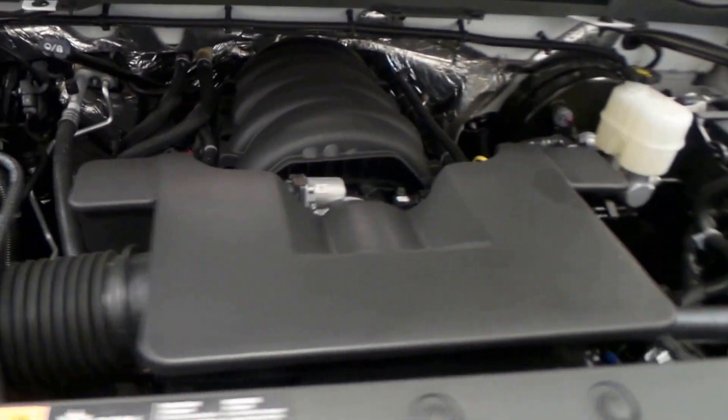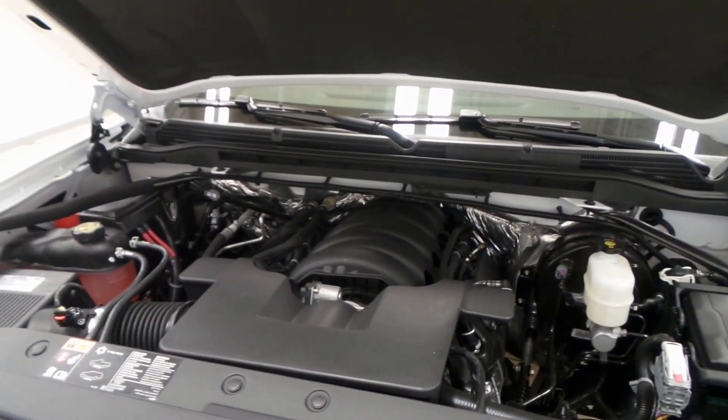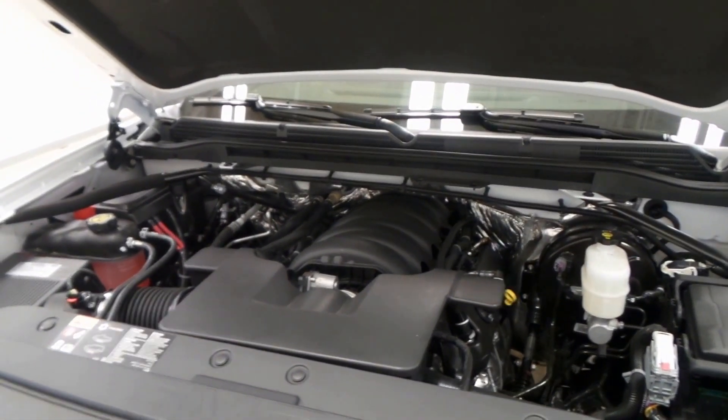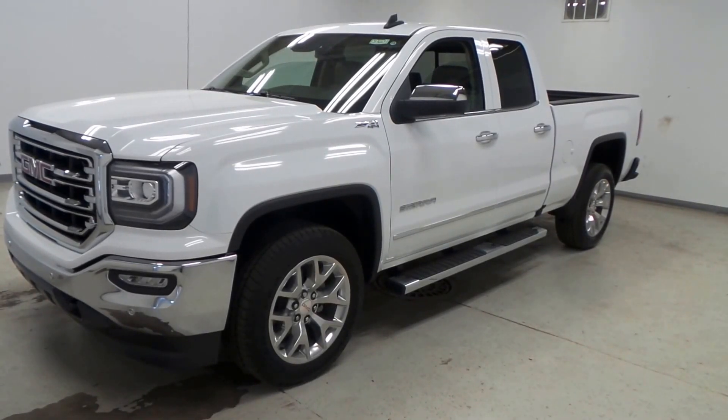This truck comes equipped with a 5.3 liter V8 engine, tons of power, tons of torque — can tow nearly any trailer, camper, or boat you have. There you have it, that is the 2016 GMC Sierra SLT.